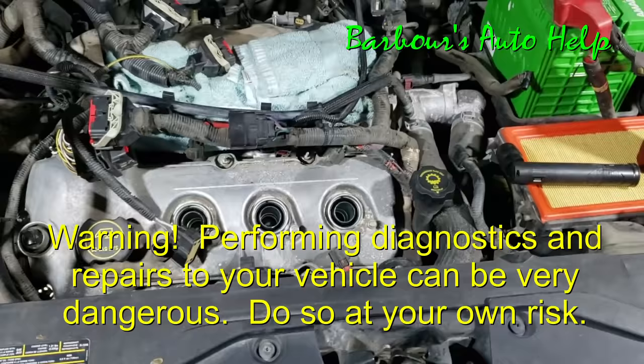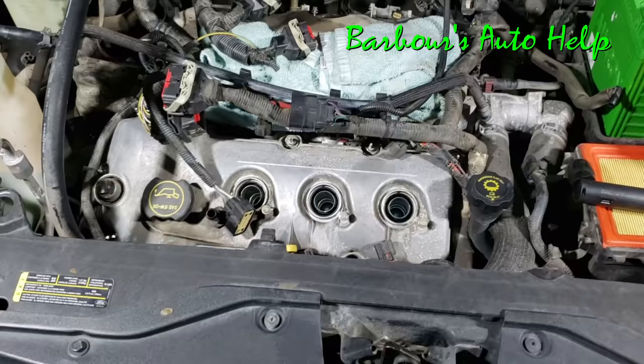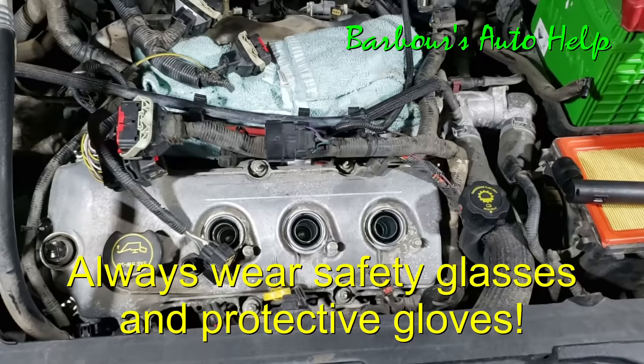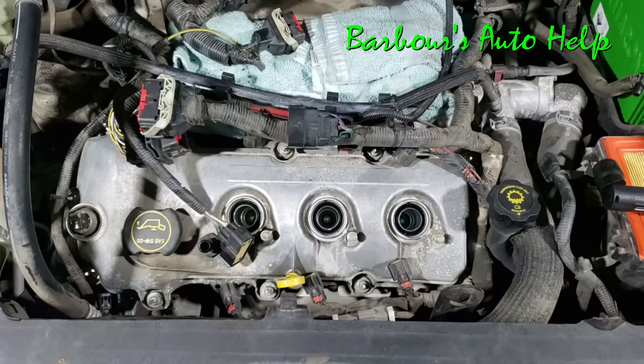Hey, what's up folks, this is Keith and you're watching Barbara's Auto Help. I've got my '07 Ford Edge here with a 3.5 liter in it, and I'm in the middle of doing a water pump and a timing chain. I thought it'd be a good idea to do a video about what it looks like when you've got water in your oil, and I also want to go over some possible causes of water getting into the oil.